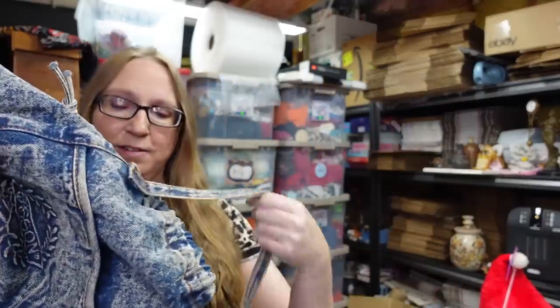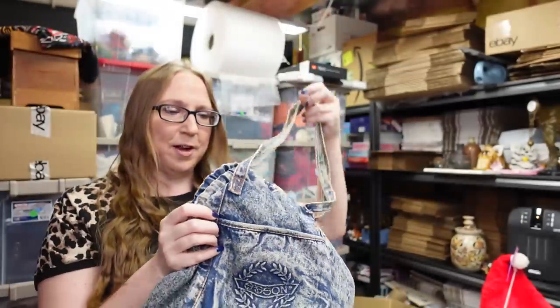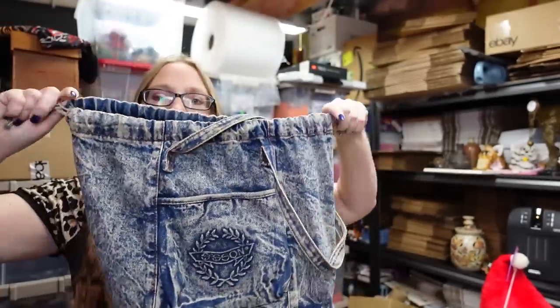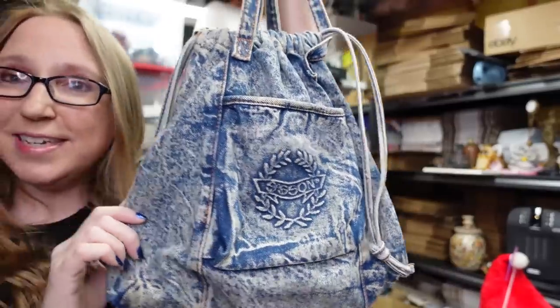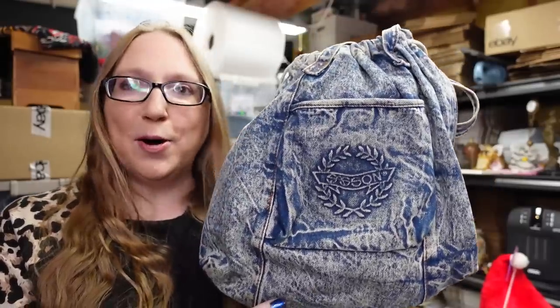At one yard sale I found this totally vintage denim purse by Sassoon. This is definitely from the 80s for sure. It is a denim bag with a drawstring and two shoulder straps. I couldn't find any denim purses by Sassoon listed when I looked it up. I paid $1 for it and listed it as a buy it now for $29.99. This is perfect for someone going to an 80s party, or I'm sure there are people who would totally just carry this purse for fun.